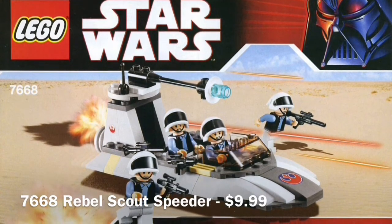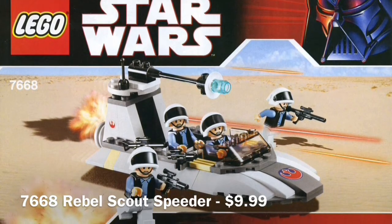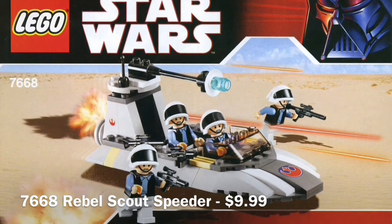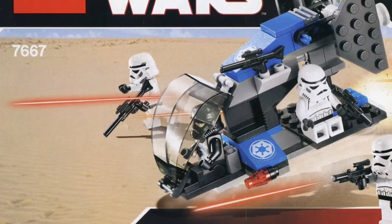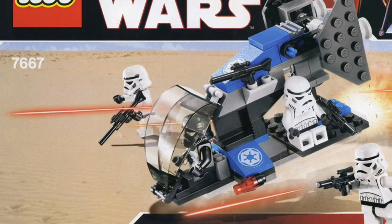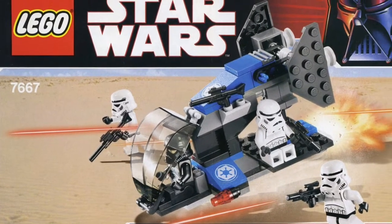If we had battle packs like this with just four standard troopers, or in the case of the Imperial, the three stormtroopers and one shadowtrooper. Obviously that one got a remake in 2019 but that was a bit overpriced. So yeah these ones are very good sets and I wish that they would both get another remake.